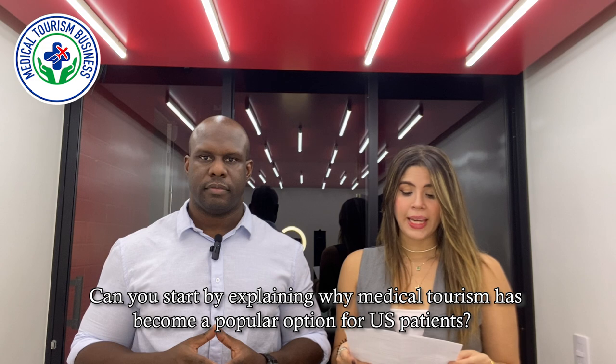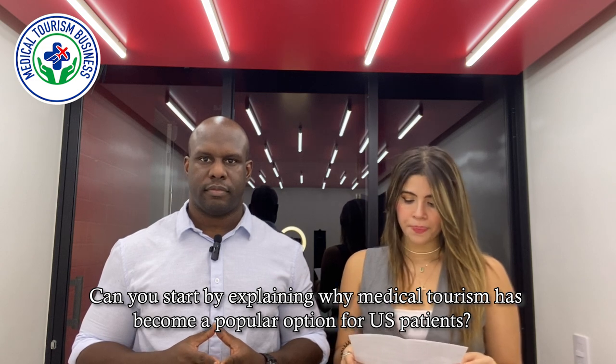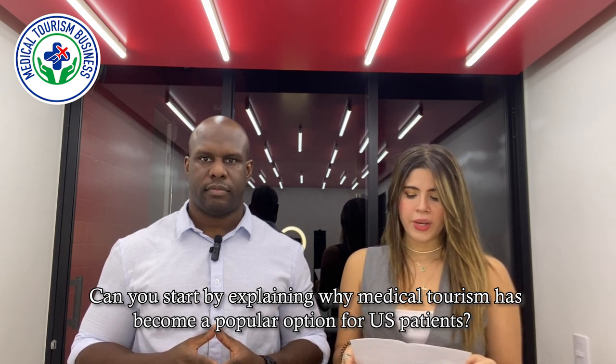Can you start by explaining why medical tourism has become a popular option for U.S. patients? One of the primary reasons why U.S. patients gravitate towards medical tourism is for cost savings. In America we pay the highest amount for health care than any other nation, so patients are always looking at ways they can cut their medical expenses, and medical tourism has become really attractive to them for this reason. Patients also travel because some procedures may not be readily available in America, like specialized or unique procedures. But what's primarily driving the market in the U.S. is cost savings.